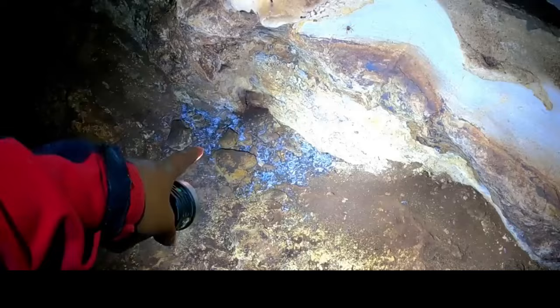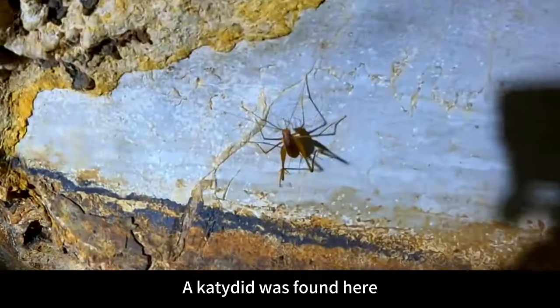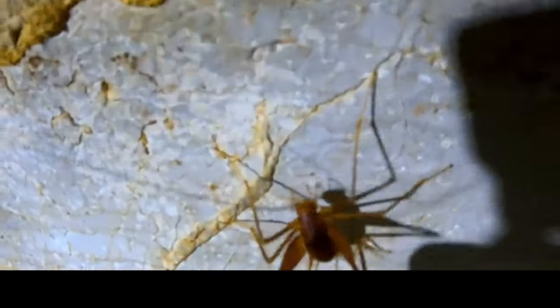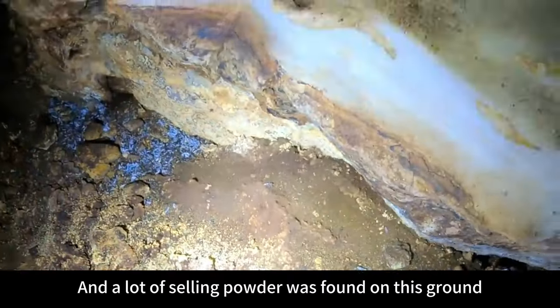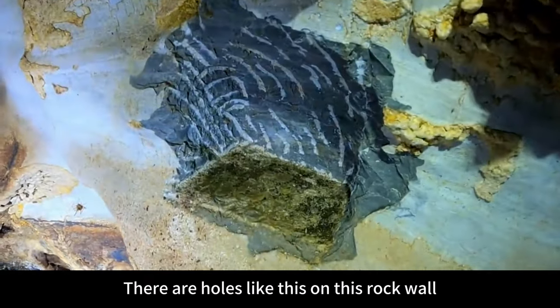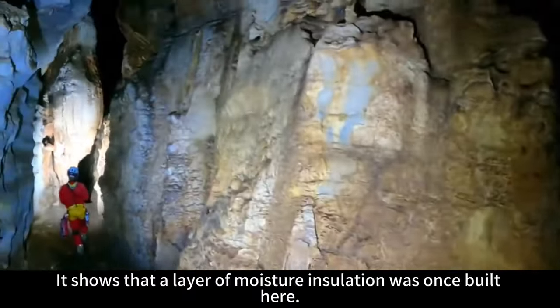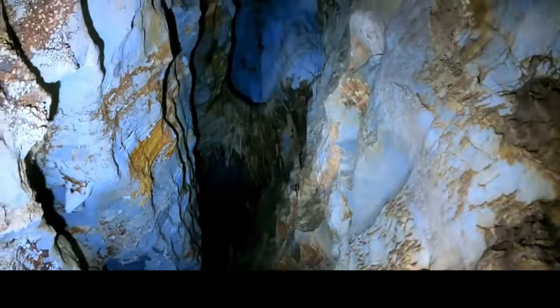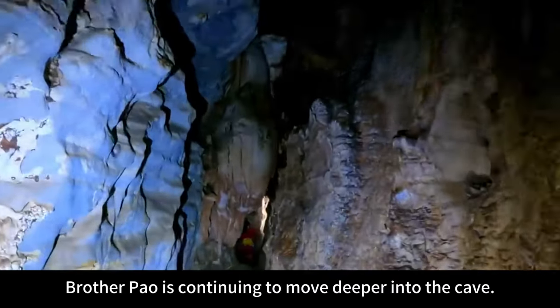What is this? There are giant white rat faeces on the ground, and a katydid was found here. A lot of chalky powder was found on this ground, and there are holes like this on the rock wall, showing that a layer of moisture insulation was once built here — such a compartment. Above is the natural stone bridge, and Brother Pau is continuing to move deeper into the cave.